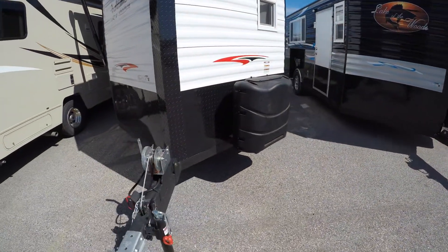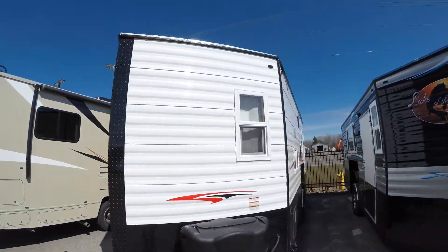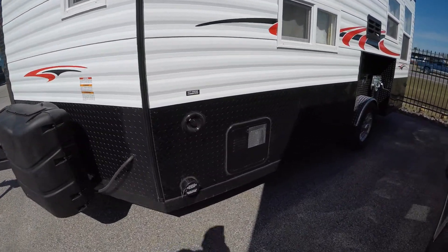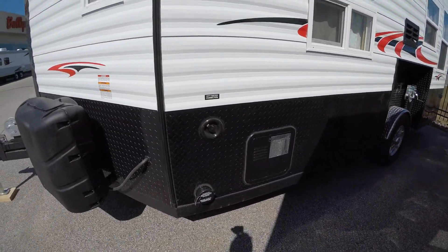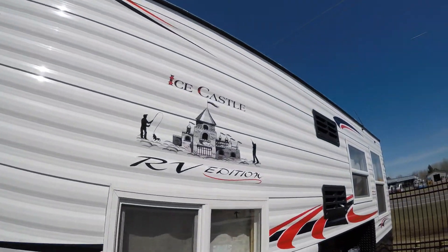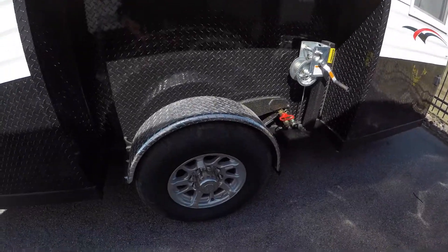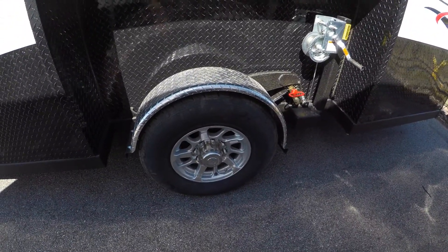They use stainless steel cables. Comes with two full 30-pound propane tanks with the cover. Here's your hot water heater and your dump valve. Got a gas-electric refrigerator. Eight-lug aluminum rims with the big tires.